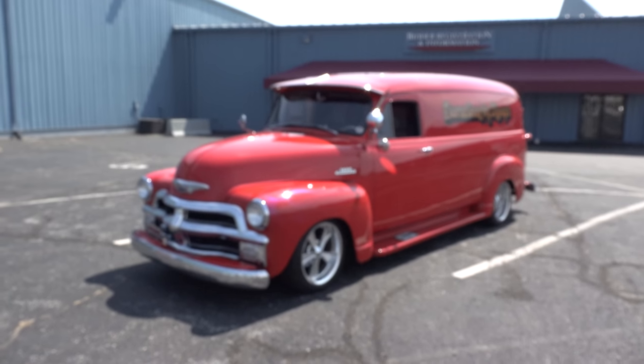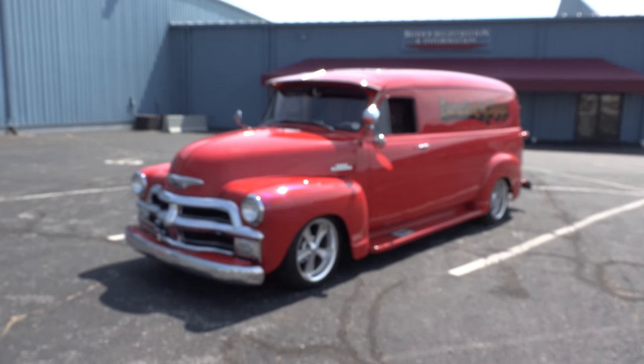Hey y'all, 2016 Cavalcade of Cool at Auctions America in Auburn, Indiana, and I've got a 1954 Chevrolet Suburban 3800 street ride. I think you're all going to enjoy it — let me get the camera turned around and we'll take a quick look at it. Gary, thanks so much for bringing it out, brother!